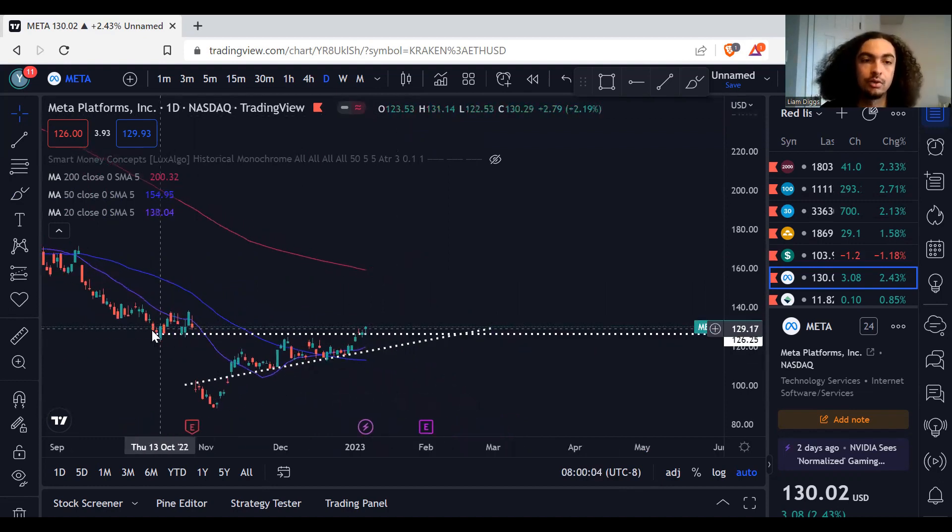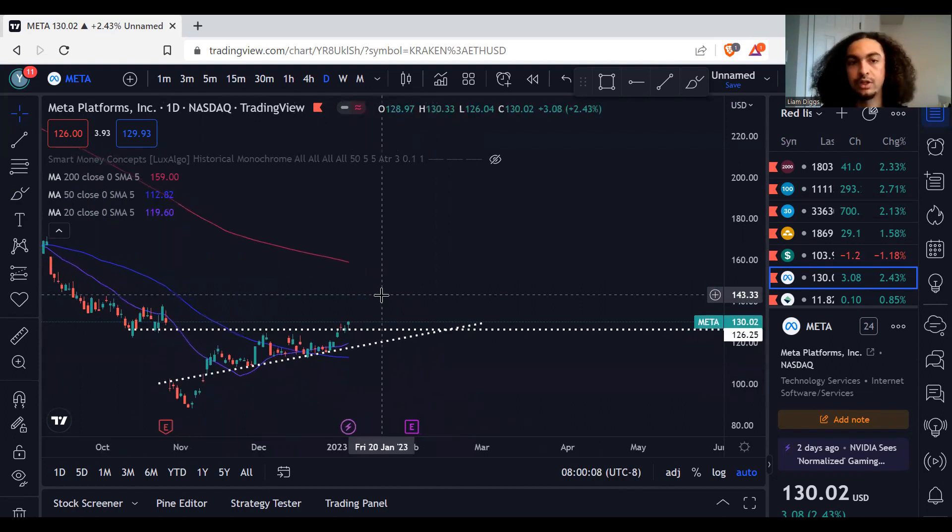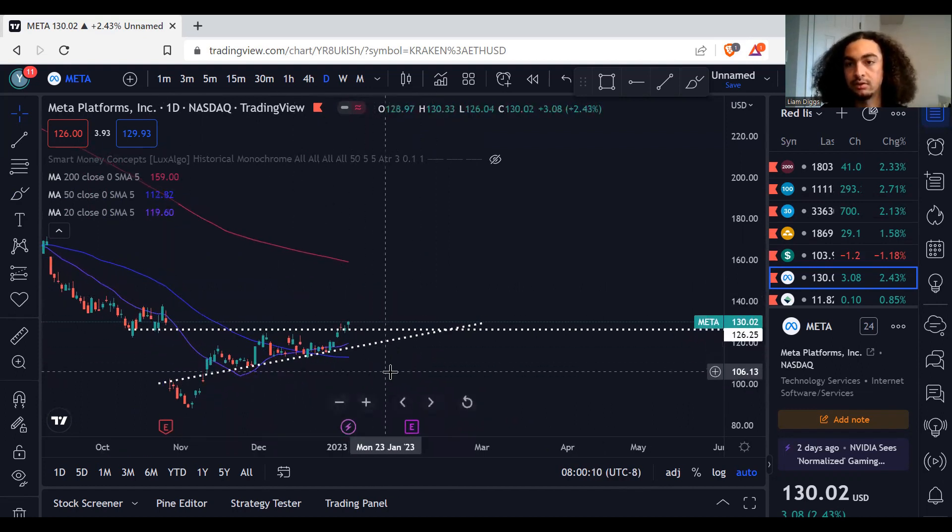Watch my previous video — it'll give you more details. But this is the breakout right here. So if you wanted to long, and again this is not financial advice, but if you wanted to long, I think this would be a good time to do it. All right, that's it for me guys. This one is a short and sweet. I love you, you guys are the best. Peace out.